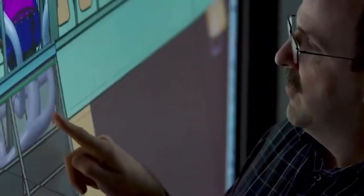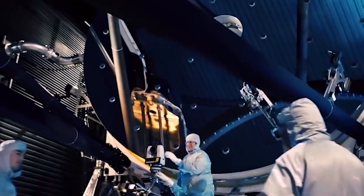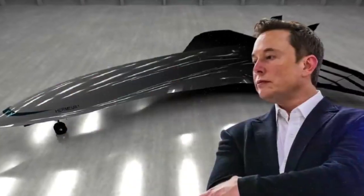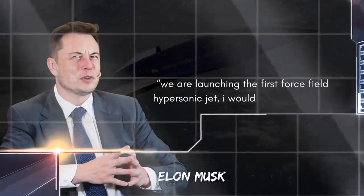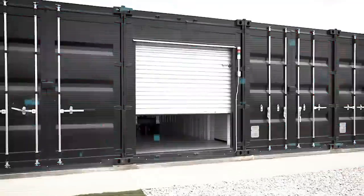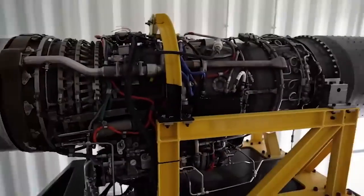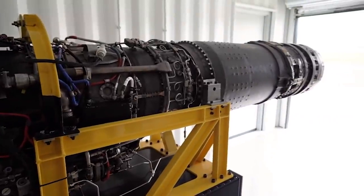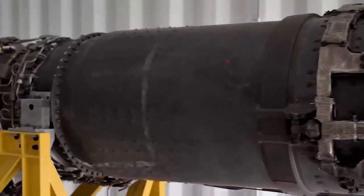Moreover, what Elon Musk is interested in is the U.S. military seeking a force field capable of stopping nuclear missiles. Elon Musk found the opportunity and said, 'We are launching the first force field hypersonic jet. I would be glad to offer my services to the military.' Everything from nuclear missiles to small drones could be stopped by this defensive force field. The Air Force believes that such a force field is possible in the future, but not until 2060 at the earliest.